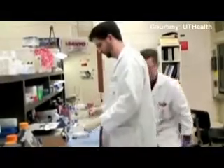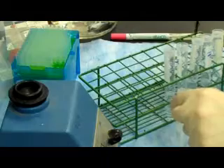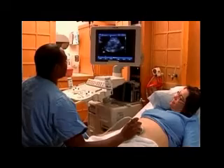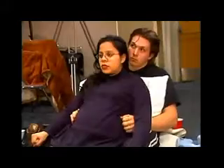Dr. Jonathan Farrow of the University of Texas in Houston is currently testing the technology for its ability to rapidly detect group B strep in pregnant women. Group B strep is the most common cause of life-threatening infections in newborns. Conventional testing takes between 48 and 72 hours to yield results, but Farrow says the BNP technology has proven much faster.